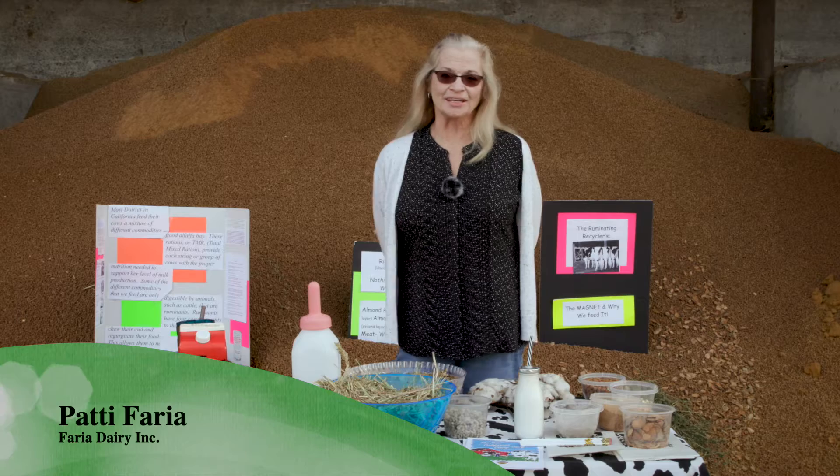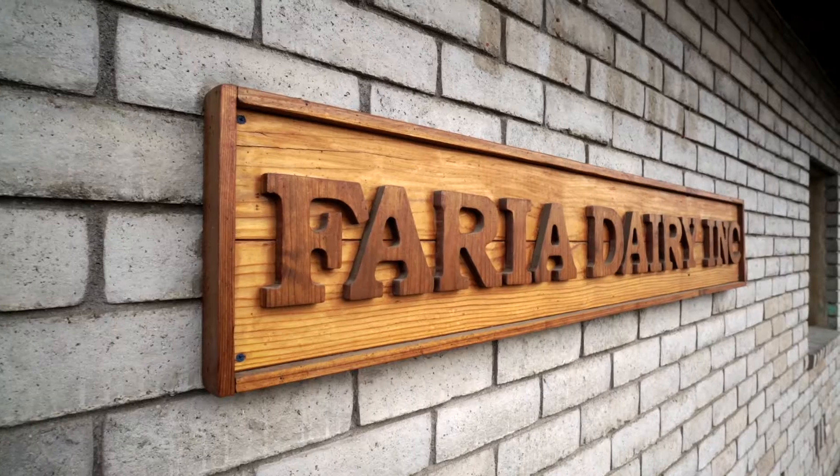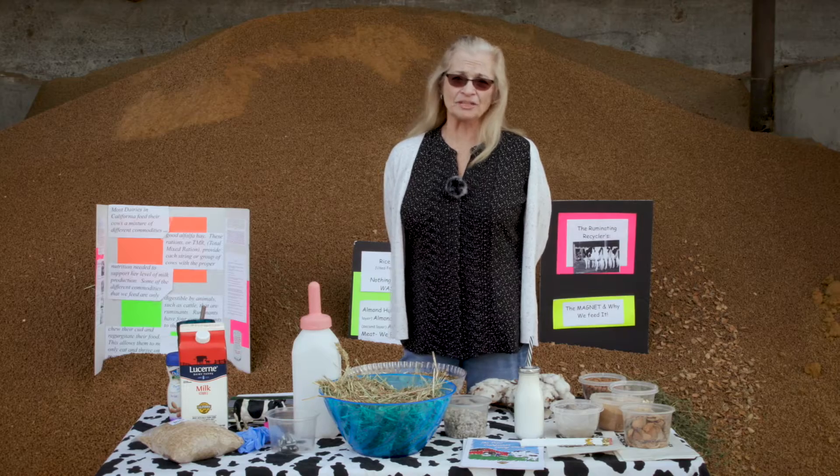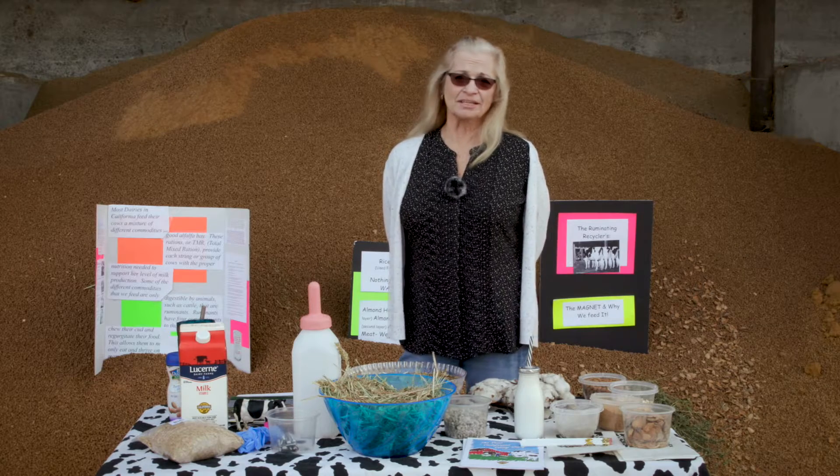Hello, my name is Patti Faria and I'd like to welcome you to Faria Dairy. We've been in the dairy business for over 50 years and it's definitely a labor of love.